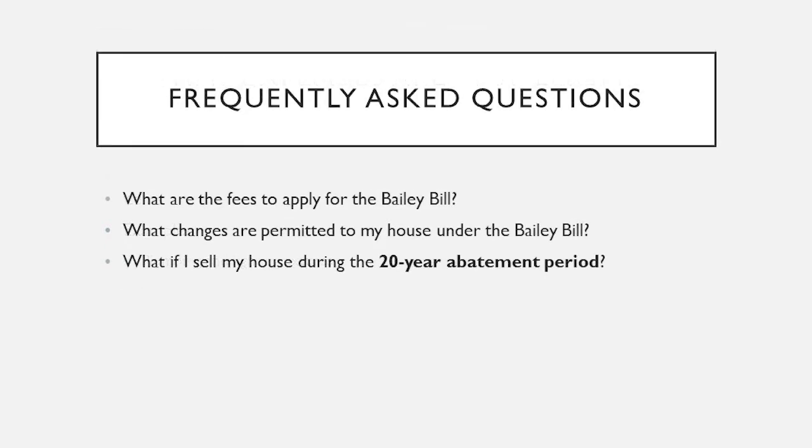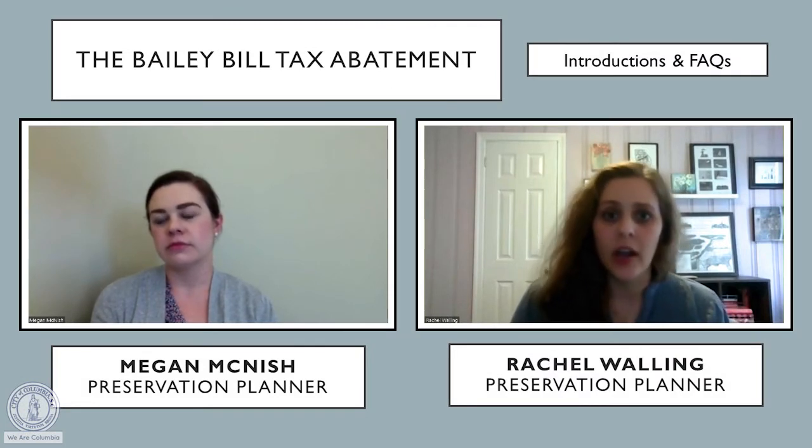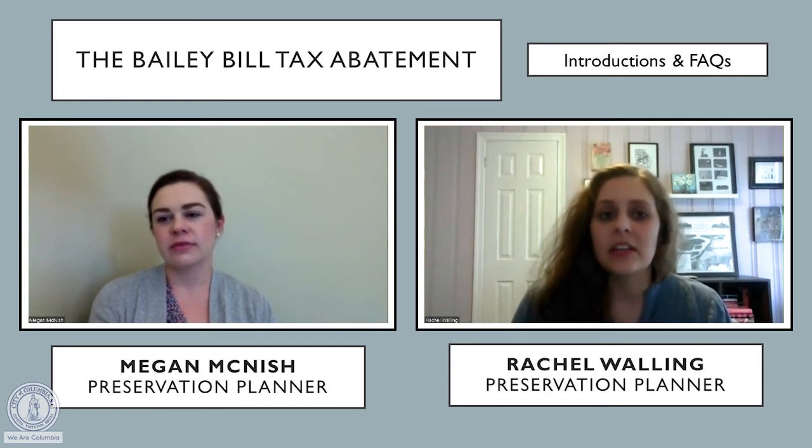Some frequently asked questions about the Bailey Bill: first, what are the fees to apply? There is an application fee. If you have a residential or duplex structure, it is $150 per building. For commercial or multi-family buildings, there is a $300 application fee per structure.